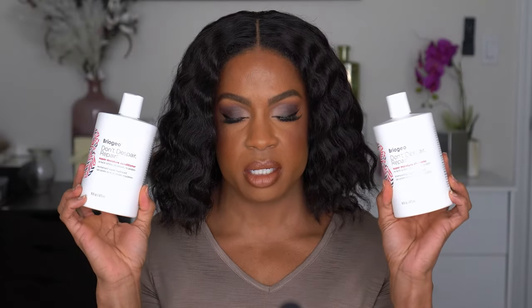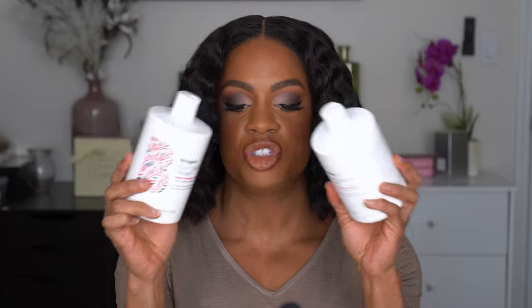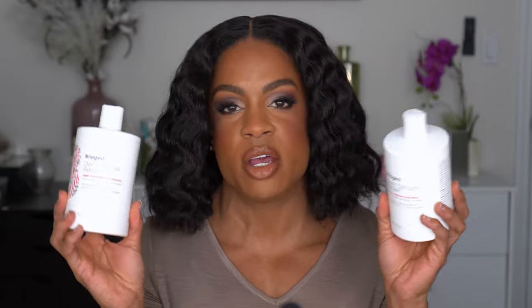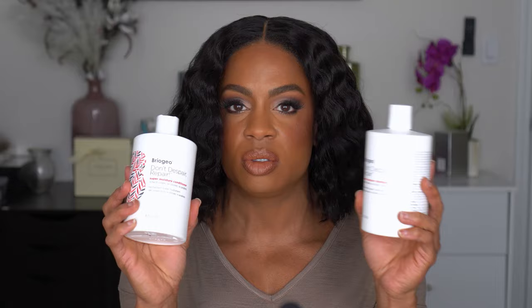I also picked up another shampoo and conditioner — I love the Briogeo line in general for hair care and this was on sale. I picked up their Super Moisture Shampoo and Conditioner. I'm going to sound like a broken record — moisture, damaged hair, it needs all the help it can get. I have the mask and the hair oil, I just can't remember if I've tried the shampoo and conditioner. While it's on sale is the perfect time to try it.